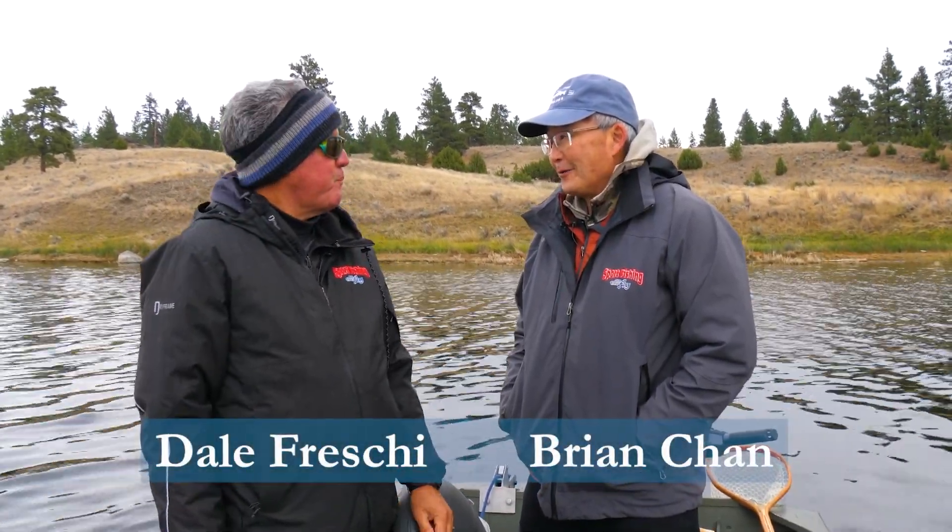Well, back in Kamloops. Oh yeah, late fall on one of our favorite lakes. Yeah, and we're gonna see what happens today.